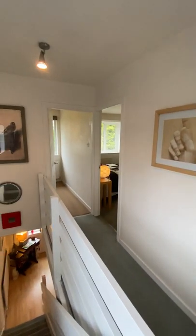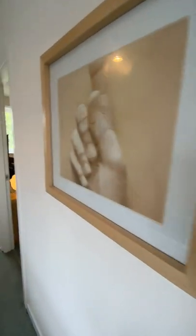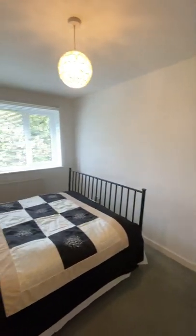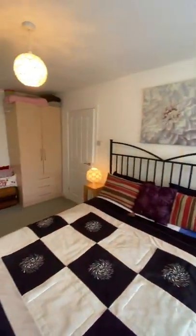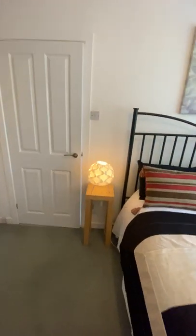Heading upstairs, you have access to three good-sized bedrooms. Probably the biggest room is here at the rear of the property — if I shut this door you get a better perspective of the space. There's room for a large king-size bed. It's a really good-sized double bedroom. There's another double bedroom to the rear as well.